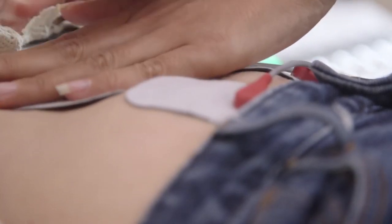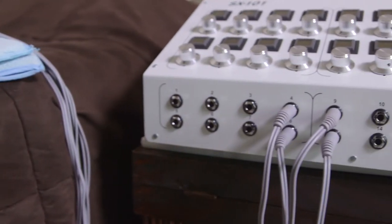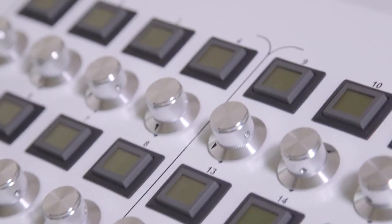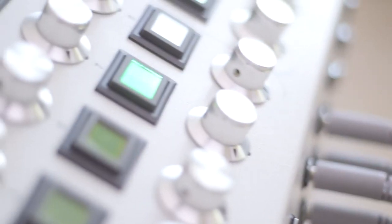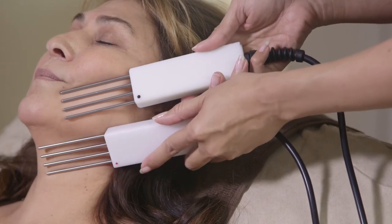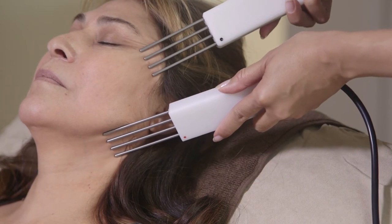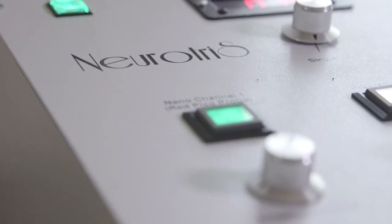There are many features and benefits that make Neurotris different from other microcurrent machines. Being a licensed FDA medical manufacturer, we ensure each machine is made with superior quality and surpasses all safety inspections and guidelines set forth by CE, UL, and CSA. Like you, our goal is to provide results without compromising safety standards. Our technology is the only anti-aging device that has been awarded a U.S. patent for its uniqueness and engineering design.